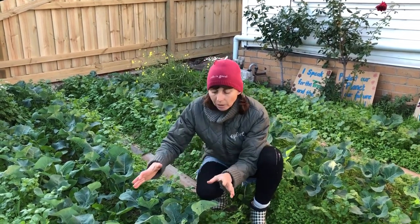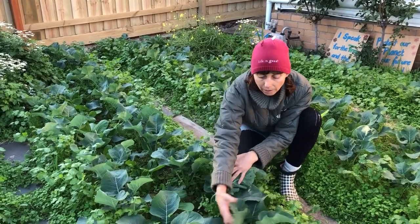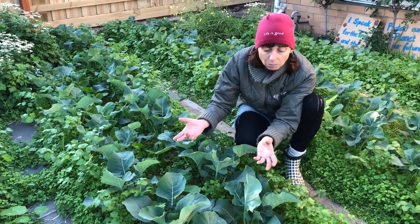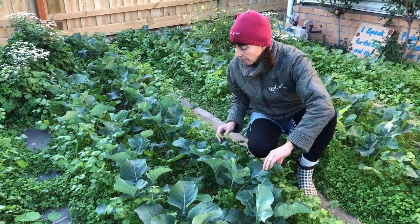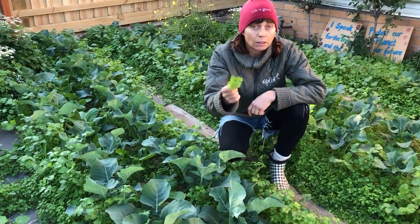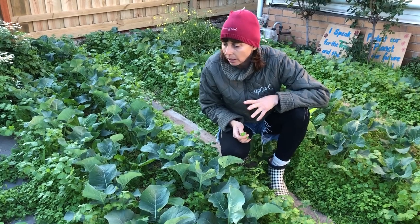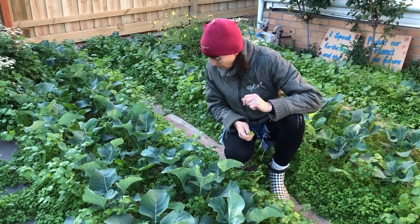We've got really intensive cropping going on. These are broccoletti, or sprouting broccoli, and in between we have bok choy. The bok choy are really fast growing and we've planted them quite close together. We're harvesting from the outside leaves first and keeping them in a small space. We're also getting useful weeds like chickweed, which we can feed to the chickens or my quails, and we can eat it ourselves - very tasty.